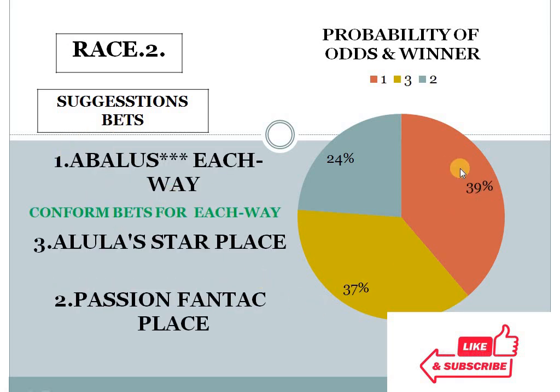Second race: 1 at 39%, 3 at 37%, 2 at 24%. The gap between the top two choices is less than 10%, and the bottom two choice difference is more than 10%. In this condition, our system suggests number 3 for place. But I have mentioned confirm bets for each way — horse number 1, according to our golden rules. So I suggest number 1 as an each way prospect in race 2, and this is the first confirm bet.